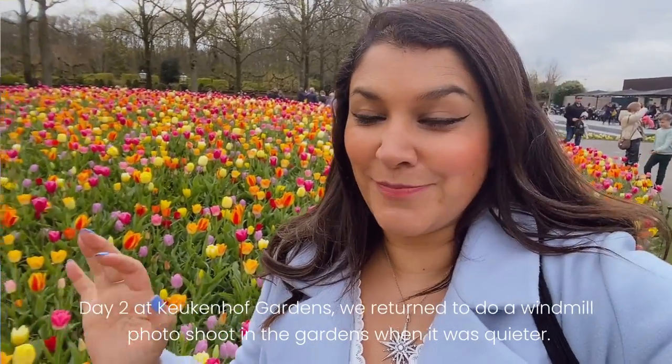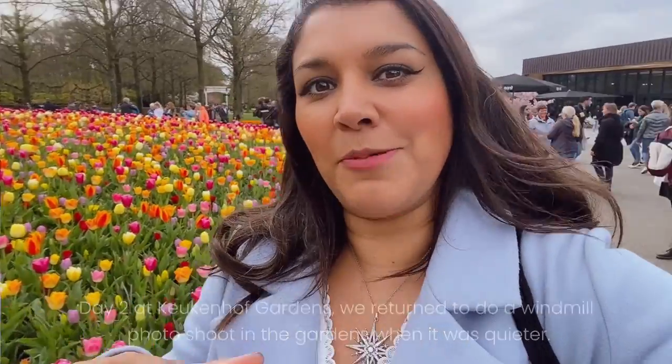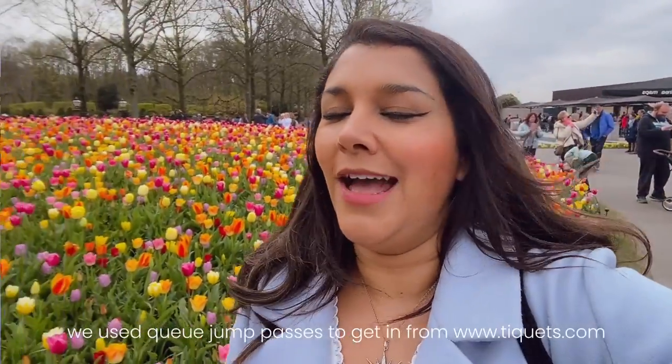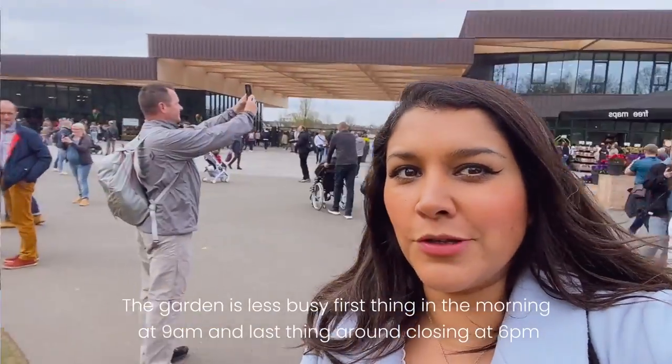We've just arrived at Keukenhof Gardens and we've got this amazing queue jump pass, which means you don't have to wait in the queue — you can get it on Tiqets, I'll put a link below. It's really beautiful but quite busy; it's four o'clock now and there are lots of people around. We're going to head straight to the windmill, which is where there's an amazing flower display.